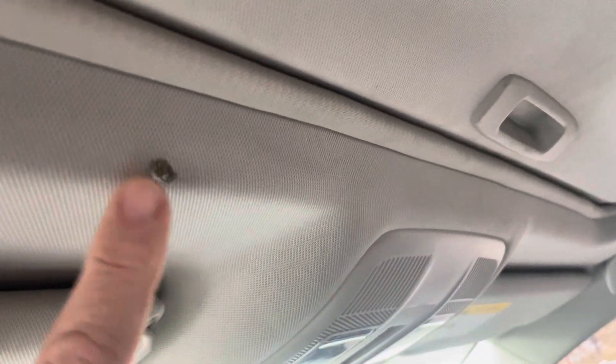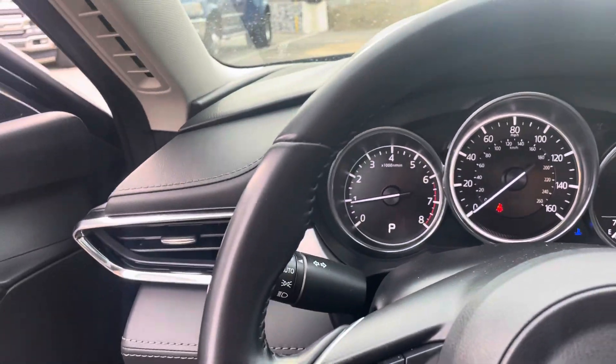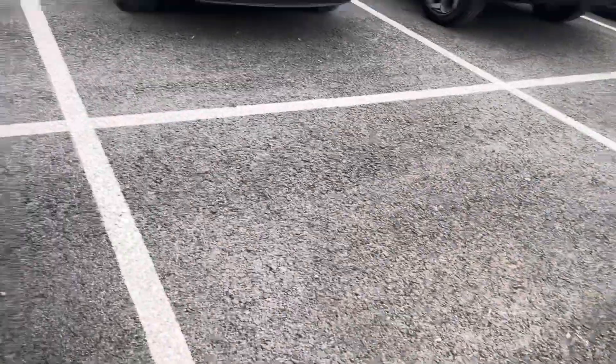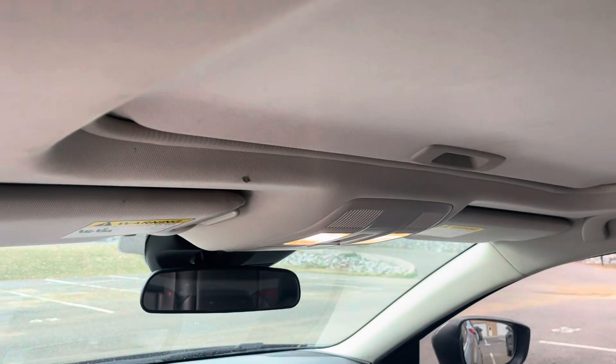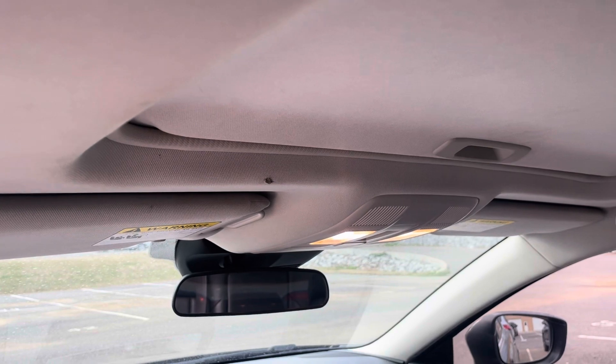Sunroof up here. I did notice one little tear or something — let me zoom in. One little spot there. It almost feels like a burn hole, to be honest, but there's no smoke smell in here, which is odd. I did want to point that out. We can have our guy touch that up, by the way — he comes here and does that. Nice and clean in the back, fancy floor mats, no damage on that back seat. Really, that little spot on the headliner right above the driver's side is the only thing worth pointing out on the inside.